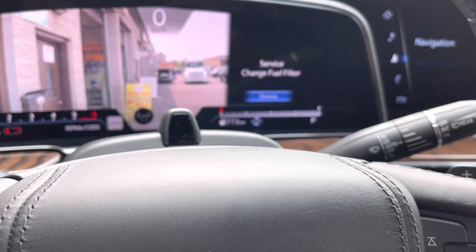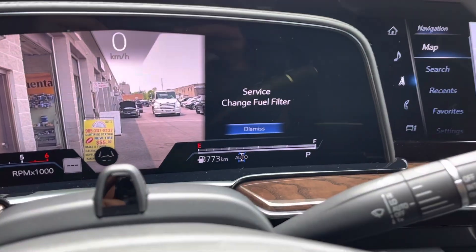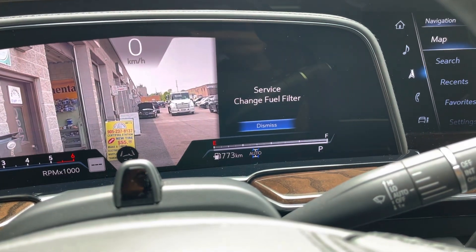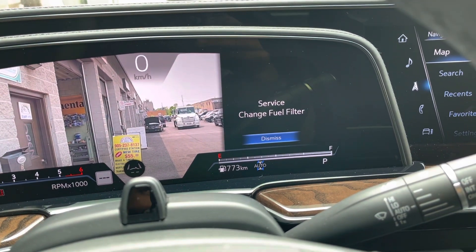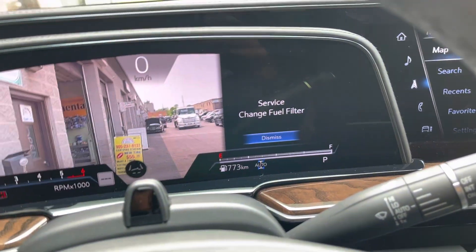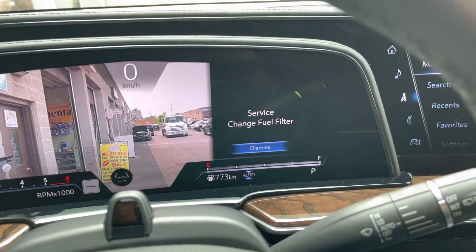Hello guys, once again we're here with another vehicle — it's a 2021 Cadillac Escalade 600d. If you guys have this error, you need to change your diesel filter, and I'm going to show you the location so you can find it easily.